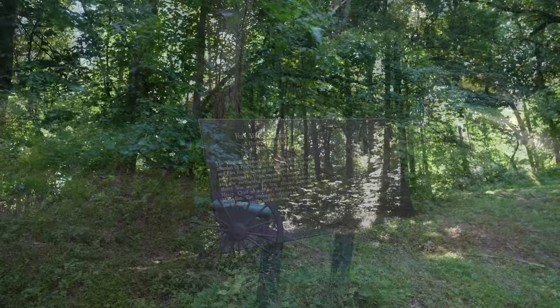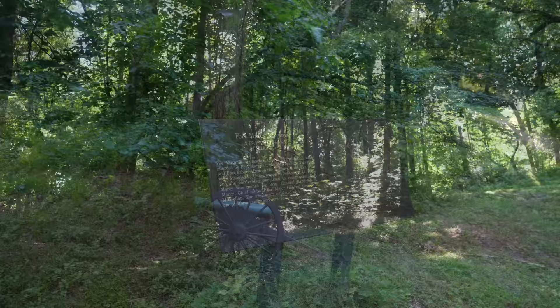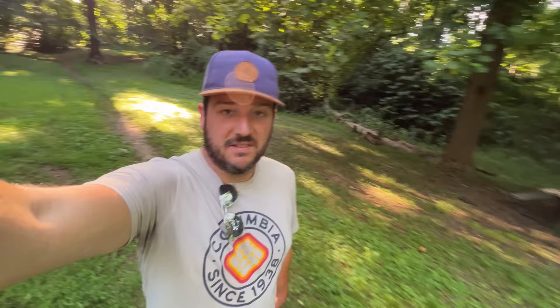I saw a sign for Fort Marcy so I pulled off to see it. After exploring for a little while, I wasn't really able to find anything to see here. It's the remains of a Civil War defense area, but all I saw was one cannon in the trees and a few picnic benches. Let me know in the comments if there's something else to see here — it's a pretty park, though.